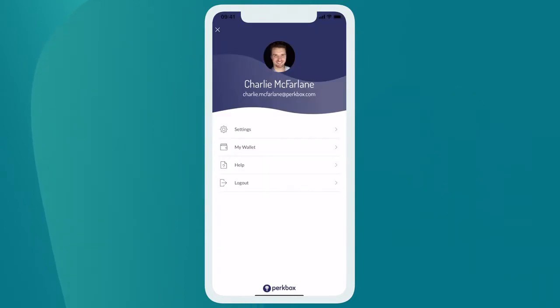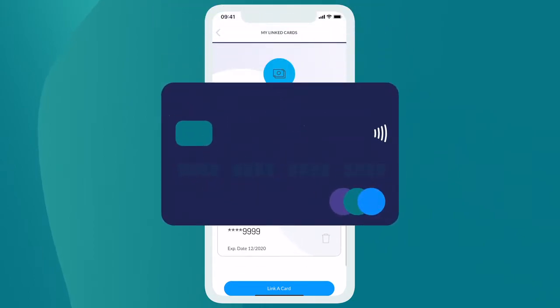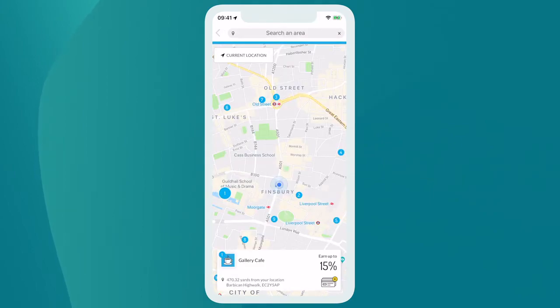With Perks Go, there aren't even codes or vouchers to redeem. Just securely link your debit or credit card to Perkbox and carry on as normal. Then, whenever you spend at one of our 2,000 partner locations with one of your linked cards, you'll automatically earn up to 30% back in your Perkbox wallet. Then you can spend your earnings on your favourite perks.